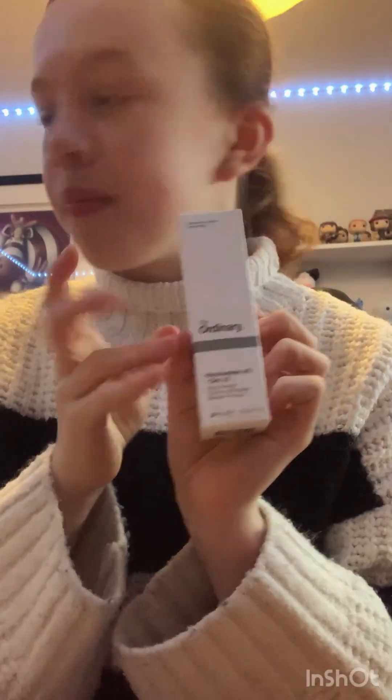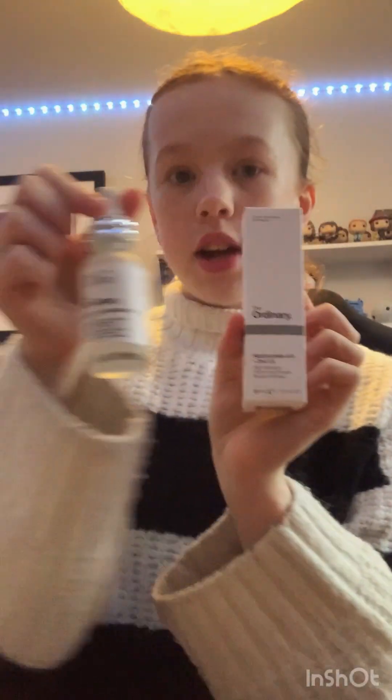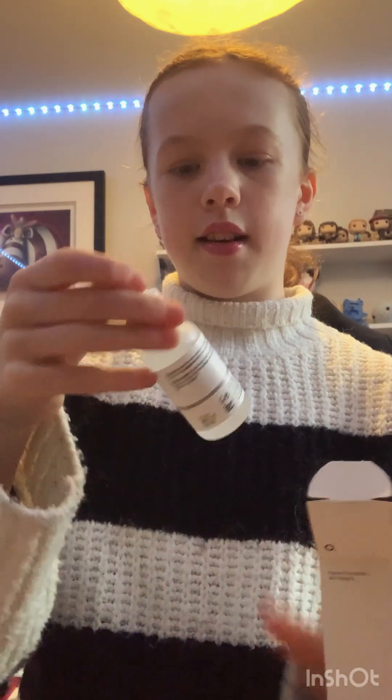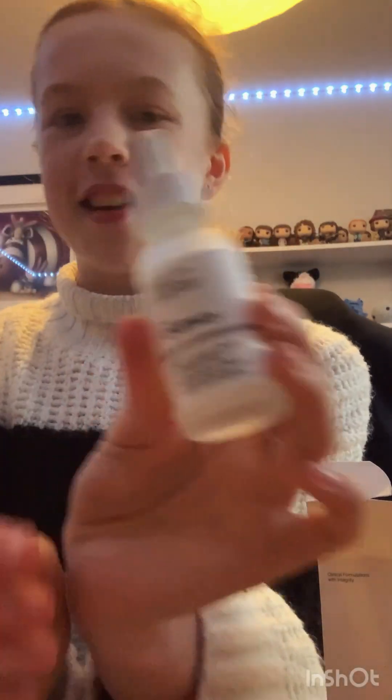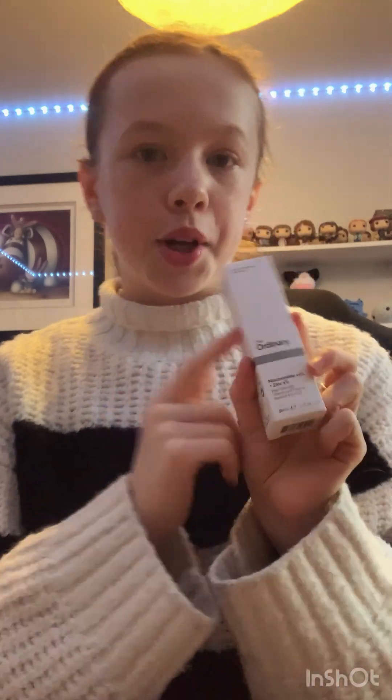Then I got a refill of my niacinamide from The Ordinary — this is my niacinamide right now so I got a refill. We're gonna unbox this too. Here it is — The Ordinary niacinamide. I really really love it, it's super cute. I'm also recording this on my CoverStar account so go and see that if you want to.